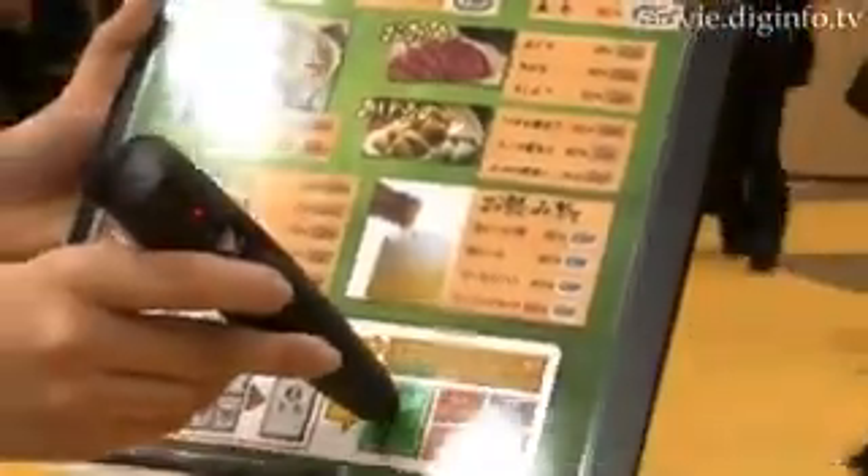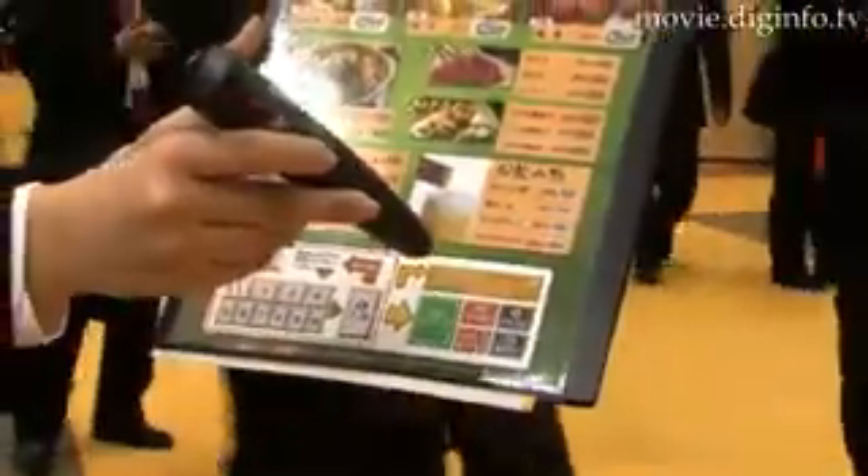Because the system makes it so easy to order additional entrees, many stores that have incorporated this system have reported a 10% increase in profit. Put simply, the introduction of the DeliTouch system can solve manpower shortages and can help boost sales at the same time.